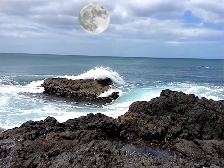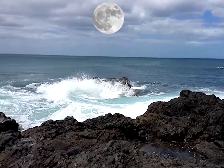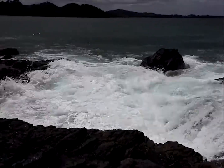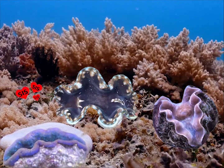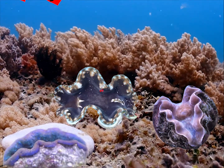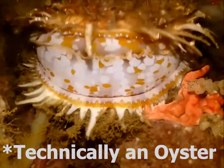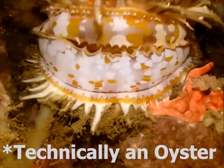It all begins when the moon and the tide is just right. Clams release a hormone called SIS, which stimulates other clams to make sure that every other clam in the vicinity is ready for spawning. Alright, let's produce some gametes!